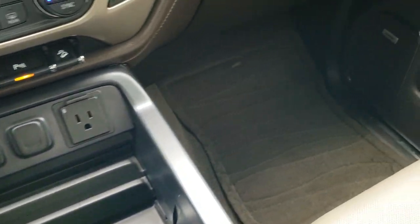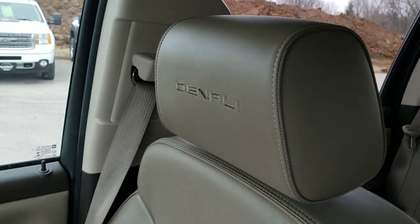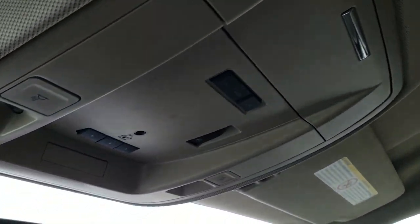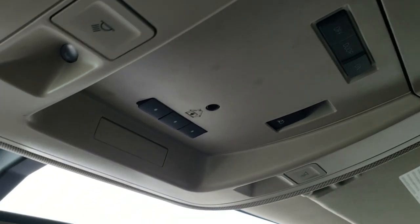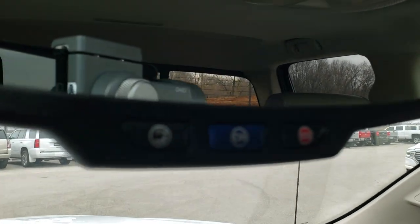Cell phone holder. The passenger side floor mat and seat are in excellent condition. You get the Denali stitched to the headrest. The headliner is in excellent shape. Map lights and HomeLink buttons for your garage door and security systems. You do get OnStar capabilities in that rearview mirror.